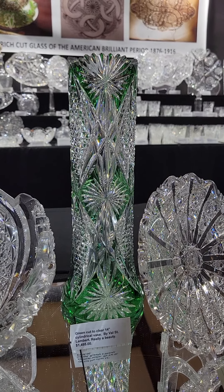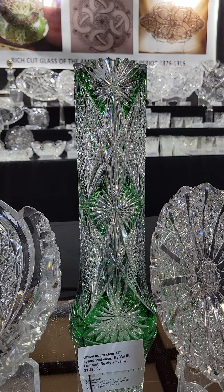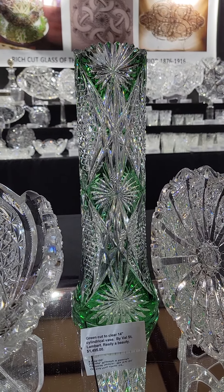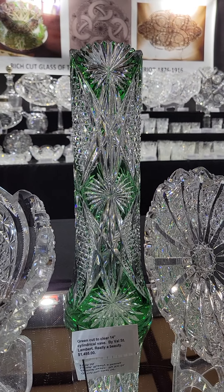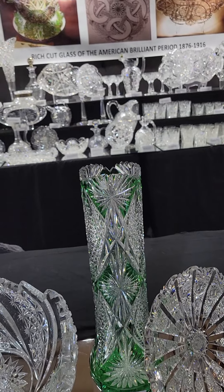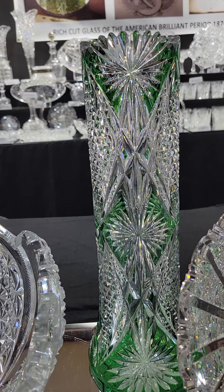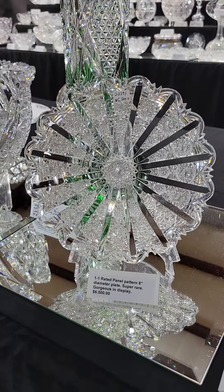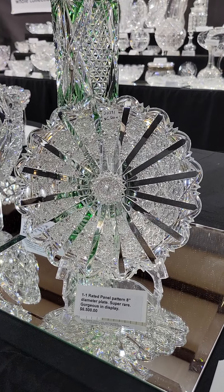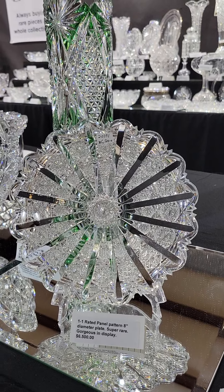There's a stunning green cut-to-clear cylinder vase, 14 inches tall, with beautiful color and well-cut pattern. The pattern is shown in the Val St. Lambert catalog. It is brilliant period, turn of the century, like the rest of the American pieces, and it is $1,495.